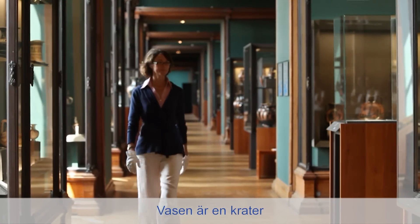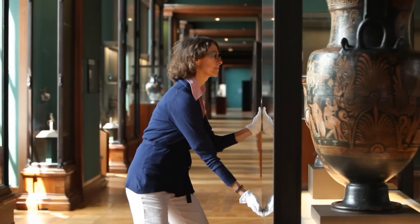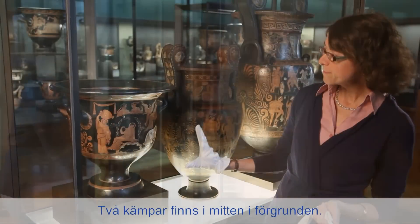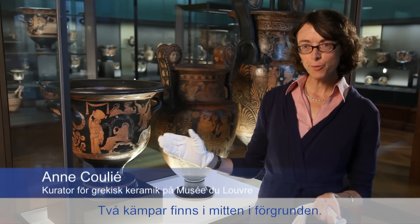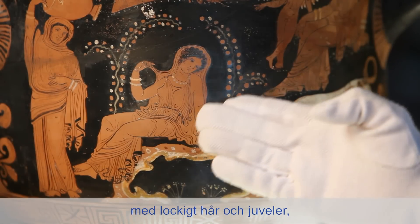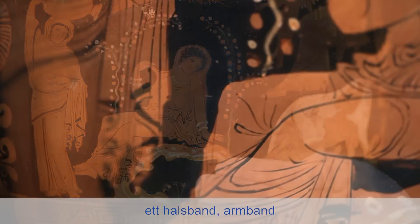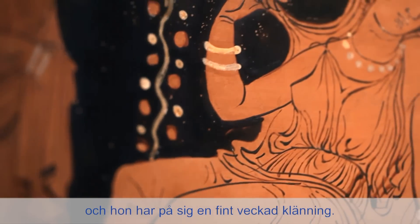This vase is a crater that served as a mixture of wine and water. In the center of the image, in the first place, are the two protagonists. At the left, this young woman — curly-haired, adorned with jewels, a necklace, bracelets — dressed in a finely draped garment.